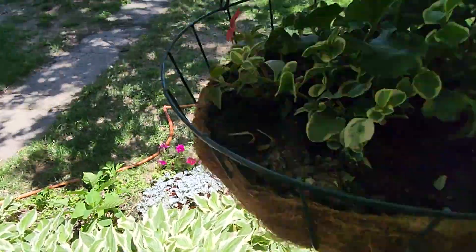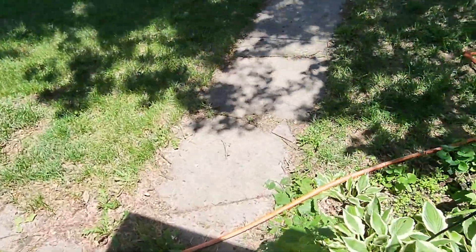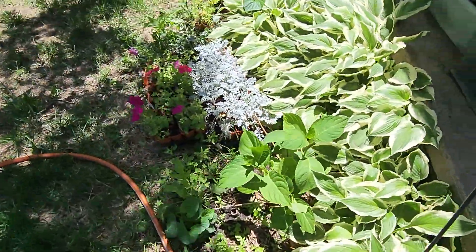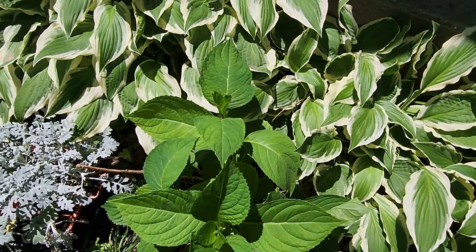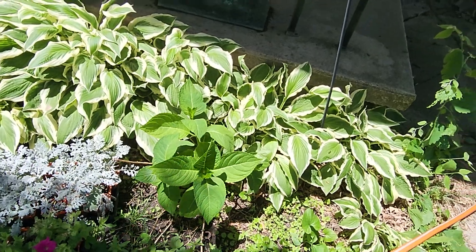Come around here — some more hanging plants. And this is Becky's hydrangea. It's doing really nice — doing much nicer than it did last year. I think we're going to get blooms off of it this year.